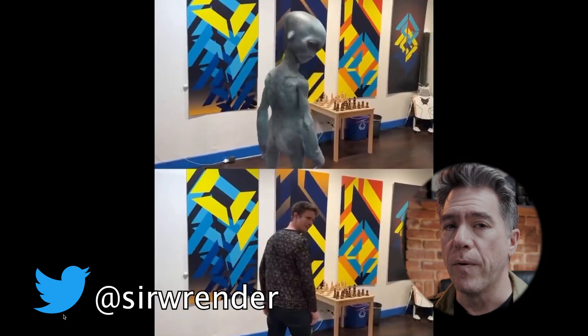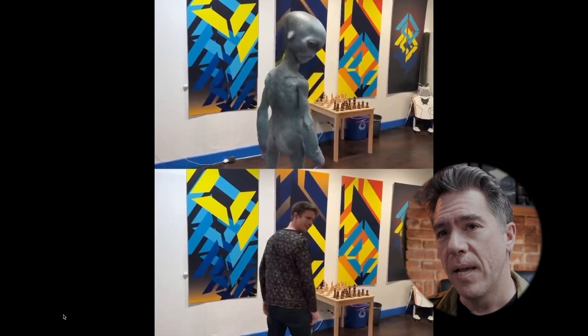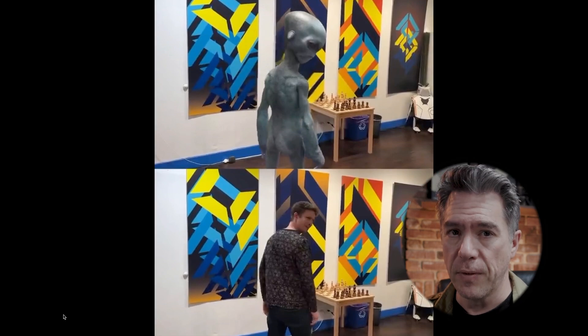This first video is coming from Ren, who you might recognize from Corridor Crew. According to him, it was shot on an iPhone and uses that alien model that we saw in the promotional materials.